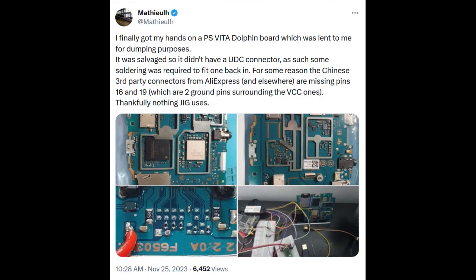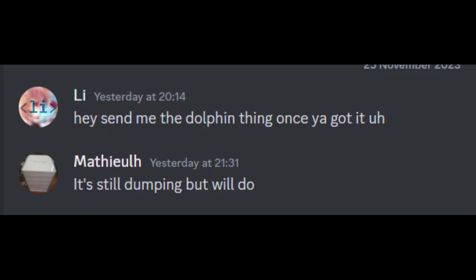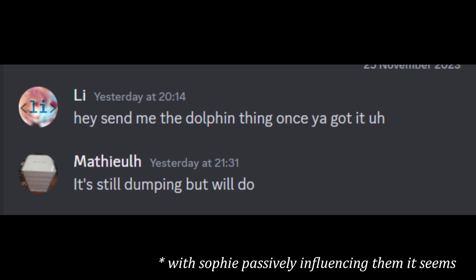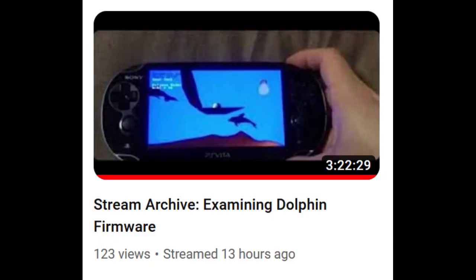On November 25th, Mathreuth obtained a dolphin Vita and began dumping the eMMC the same day using the SD boot method. He asked Mathreuth for a copy of the firmware once it was done dumping. A few hours later, Mathreuth sent over a copy of the firmware. After this, they downloaded it and started streaming to YouTube — a stream where they looked into the firmware's contents and tried to find dolphins.